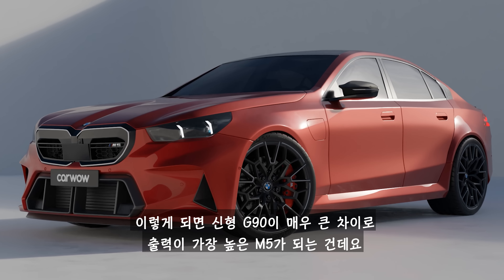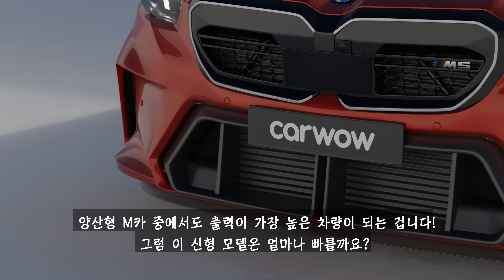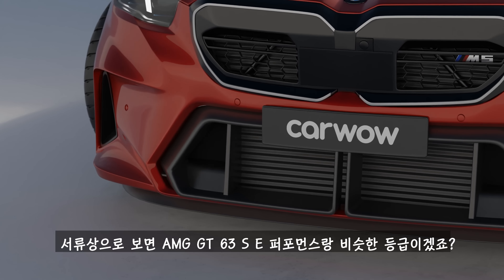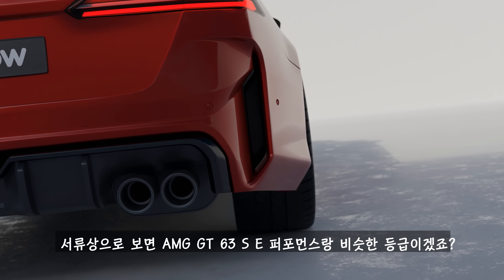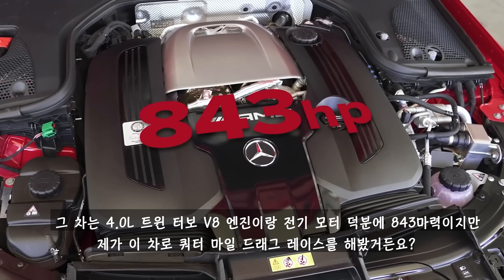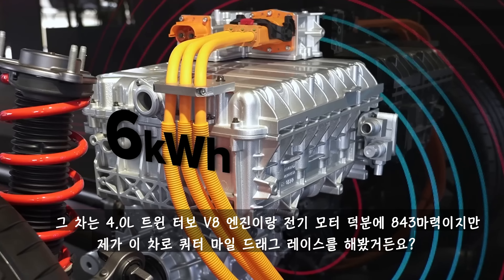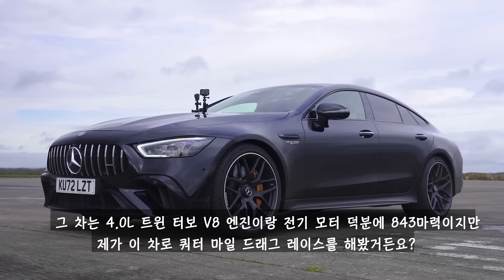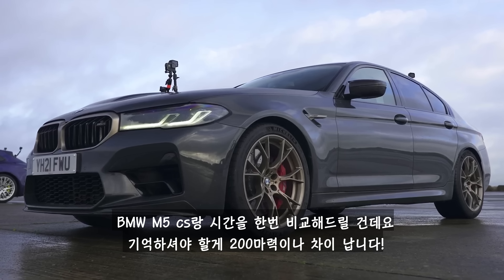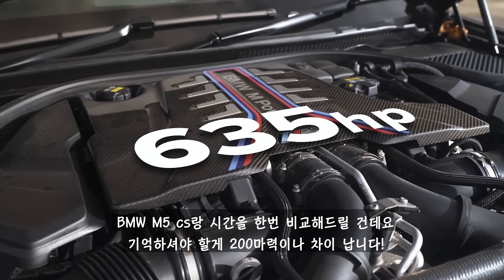That would make the new G90 the most powerful M5 ever by miles, and also the most powerful BMW road car of all time. On paper, it would be in the same league as the AMG GT 63 SE Performance, which has 843 horsepower thanks to its twin-turbo 4-litre V8 and electric motor. I've raced this car over a standing quarter mile to compare it against the BMW M5 CS.